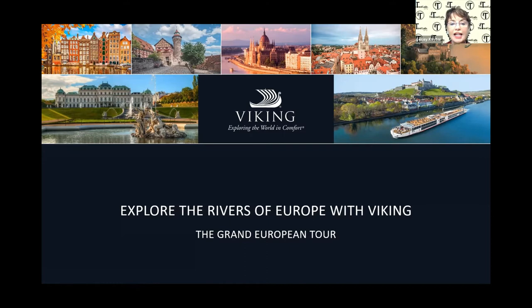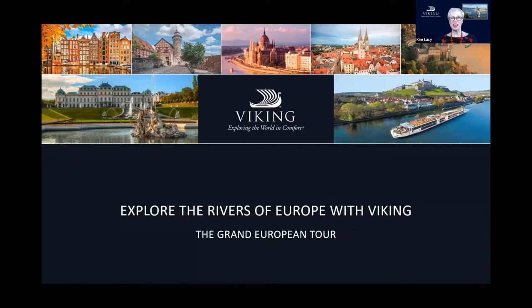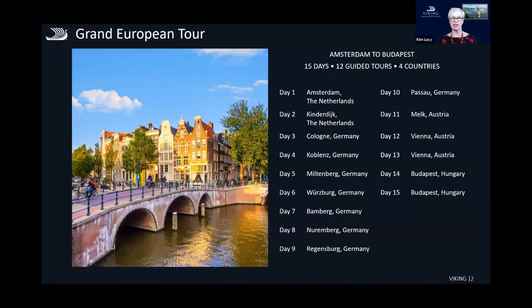We're going to look at one of the most popular itineraries for river cruising — the Grand European, which starts in Amsterdam and finishes in Budapest. About 50% of our clients choose this one first. It's a fantastic itinerary that gives you an opportunity to see the central part of Europe: 15 days, 12 guided tours, and four different countries.